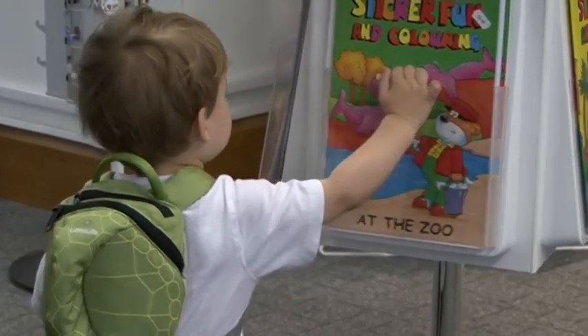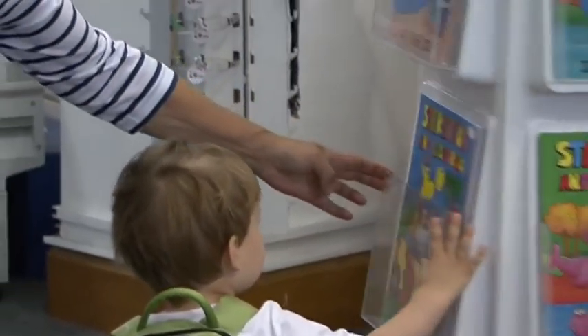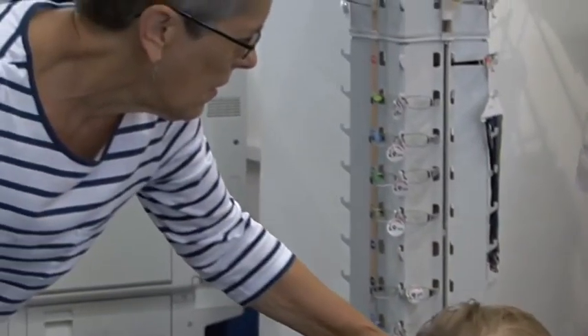Our staff are already really good at customer service — it was just helping them to understand that this is just another element of that customer service. The income has increased for our library service, and our customers are really pleased to be using the shop. We've introduced different ranges like the cuddly toys.